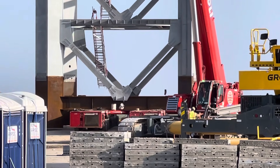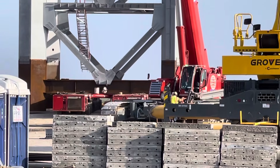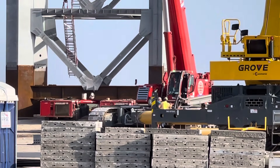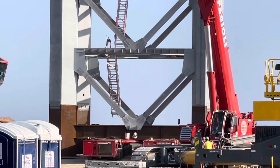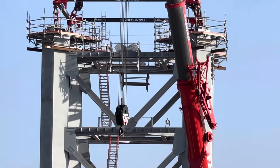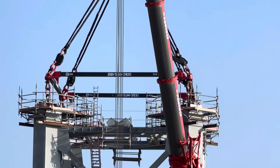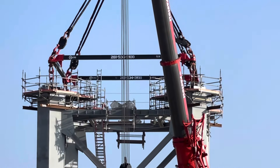You can see the bolts are still connected, so they'll probably start taking the bolts off maybe tomorrow and might lift it then — we'll have to see how things turn out with the weather and everything. It is connected to the crane, and that was a big step forward.